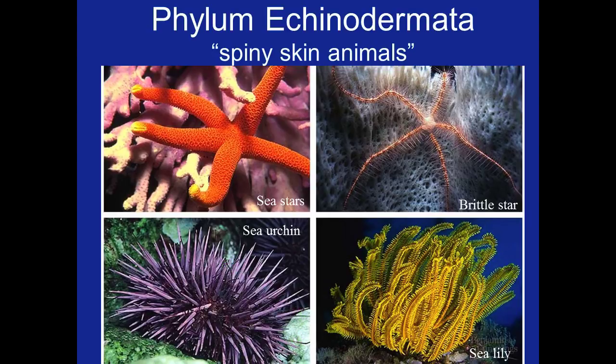In the bottom right is a sea lily which is like a sea star but lives more of a sessile lifestyle.